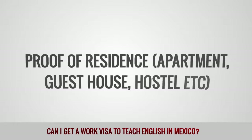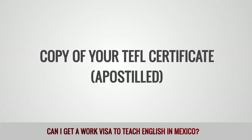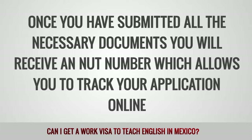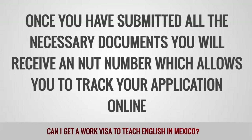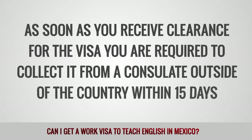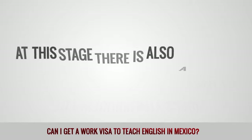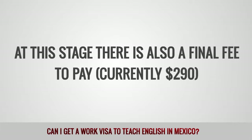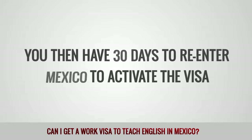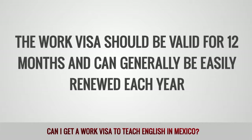Proof of residence — apartment, guest house, or hostel. Copy of your TEFL certificate, apostilled. Once you have submitted all the necessary documents, you will receive an NUT number, which allows you to track your application online. As soon as you receive clearance for the visa, you are required to collect it from a consulate outside of the country within 15 days. At this stage, there is also a final fee to pay, currently $290. You then have 30 days to re-enter Mexico to activate the visa. The work visa should be valid for 12 months and can generally be easily renewed each year.